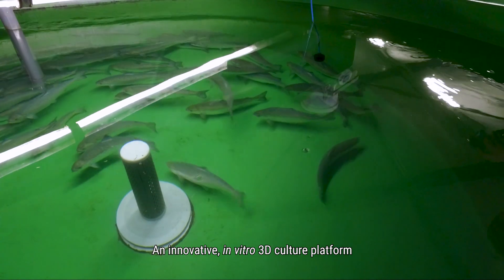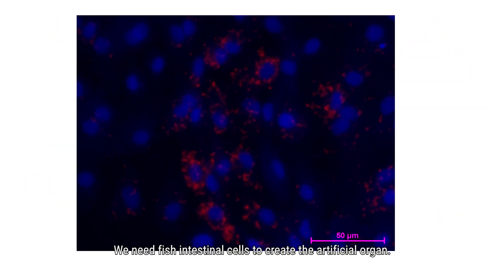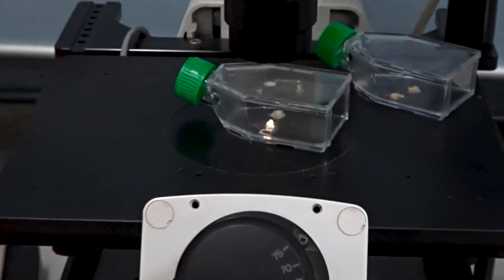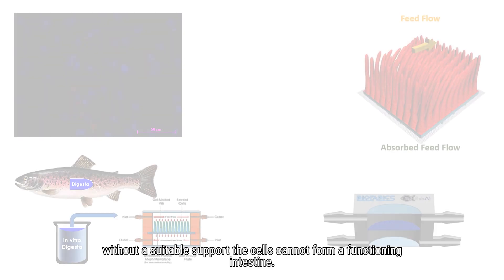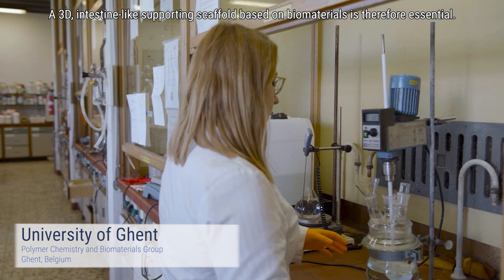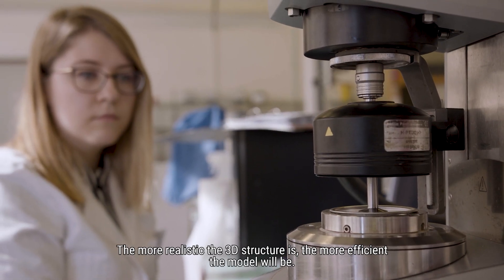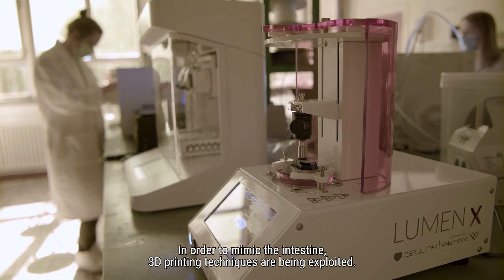Fish AI is an innovative in vitro 3D culture platform which combines novel fish feeds with a realistic artificial 3D intestine model. To build it, we need fish intestinal cells to create the artificial organ. A 3D intestine-like supporting scaffold based on biomaterials is therefore essential — the more realistic the 3D structure is, the more efficient the model will be. In order to mimic the intestine, 3D printing techniques are being exploited.